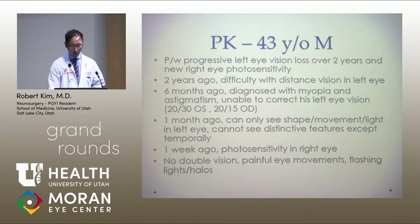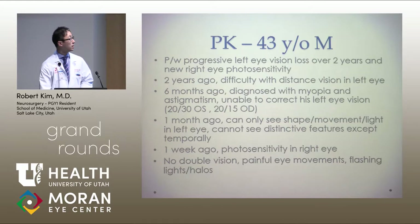PK is a 43-year-old male who presented with progressive left-eye vision loss over two years and new right-eye photosensitivity. Approximately two years ago, his vision problems started as difficulty with distance vision in his left eye. Six months ago, he was diagnosed with myopia and astigmatism, but his left-eye vision was unable to be corrected. His visual acuity was 20/30 in the left eye and 20/15 on the right. Approximately a month ago, he could only see shape, movement, and light in his left eye.